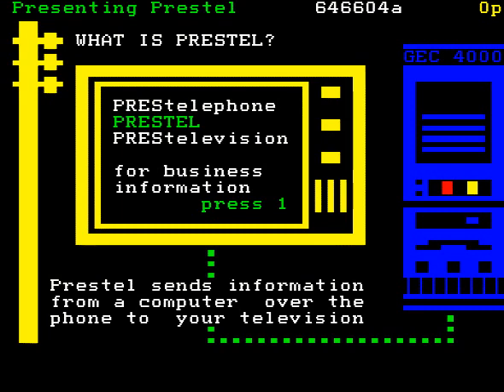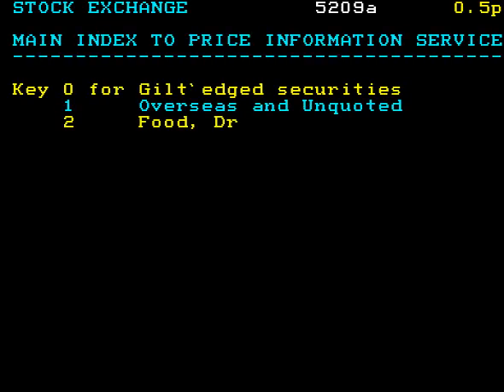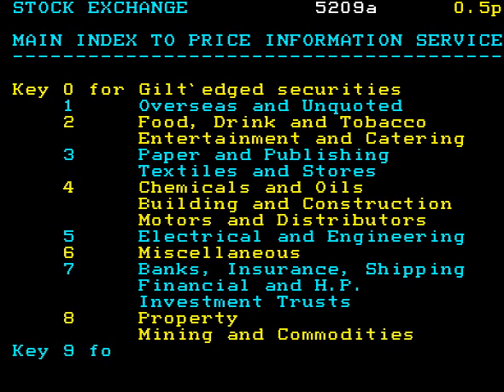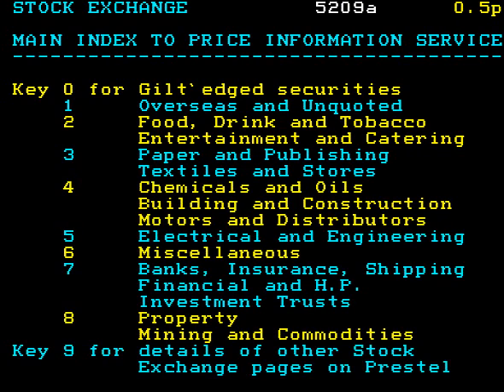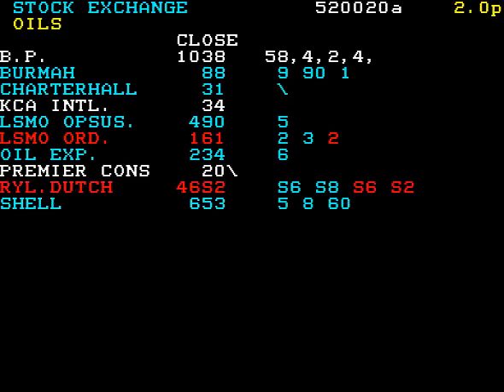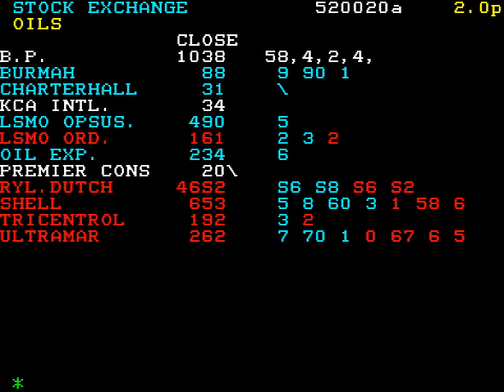Press 1 on the keypad. And here's some information from the stock exchange. Now, let's look at my share portfolio in oils. Press 4. Oh, I see. They've gone down again. Still, I've only got two.